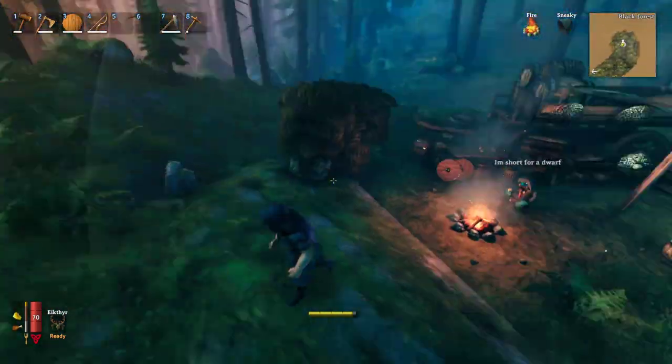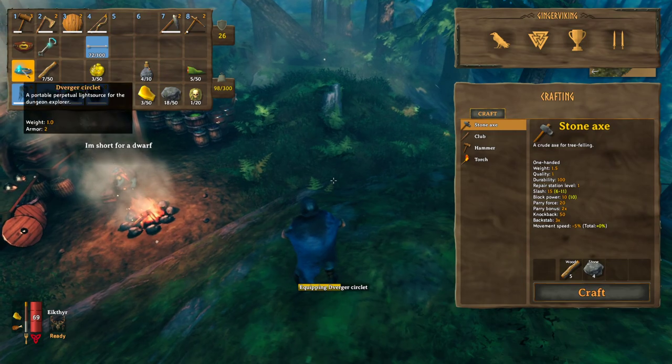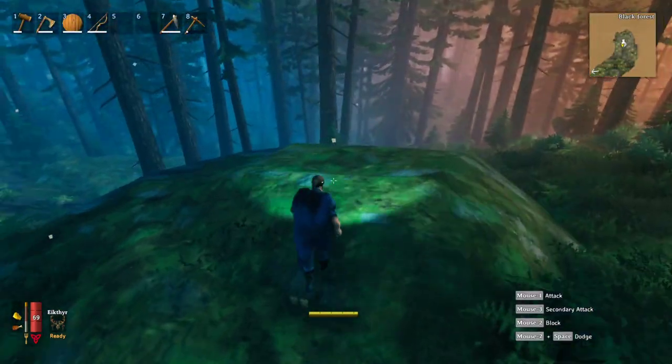When you buy the circlet and equip it, it puts light in front of you. Well worth the value.